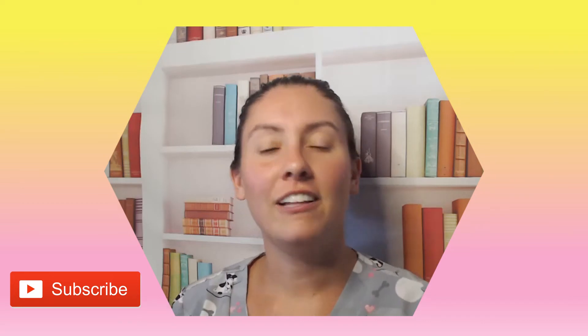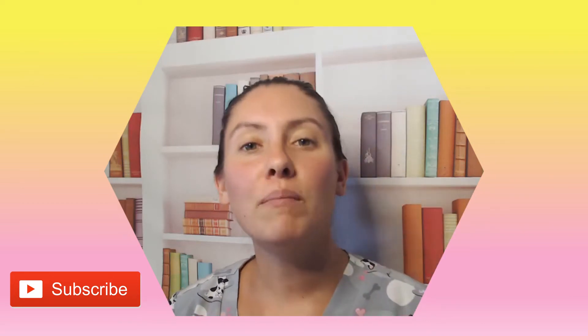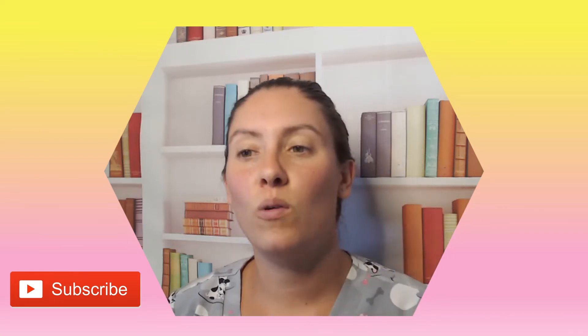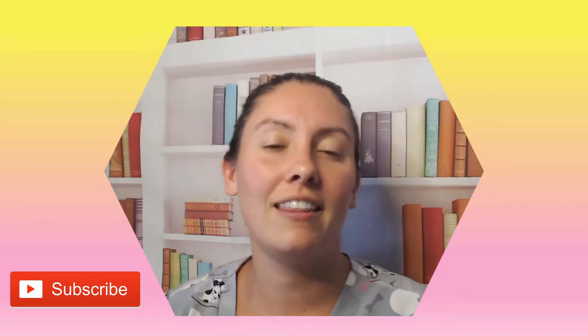Hello and welcome back to my channel. If this is your first time here, I'm Nurse Alyssa and today we're going to be going over prevention of infection in surgical sites. So after someone has surgery and either they have stitches or staples, how to prevent infection in these areas.